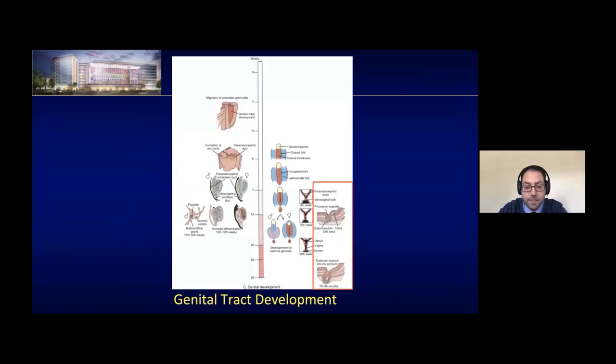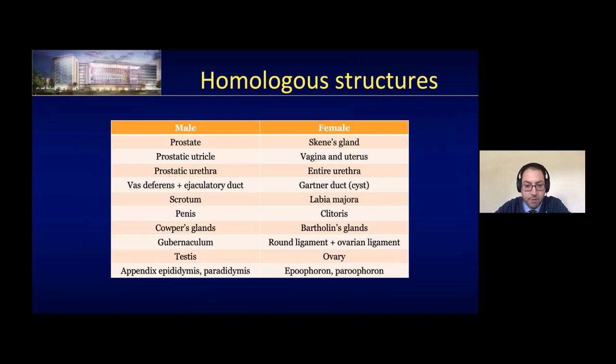This final table shows homologous structures between male and female in terms of embryological development — something to look at the night before or morning of the in-service exam; you'll probably get one or two points just from memorizing it.